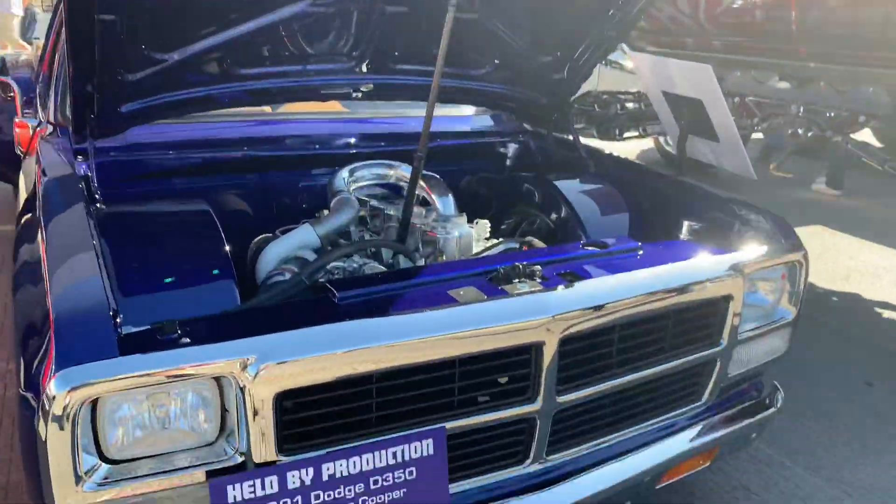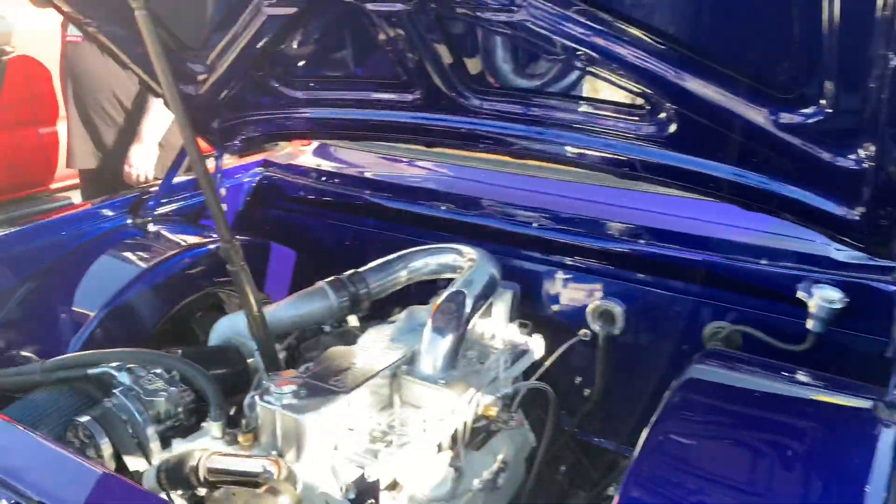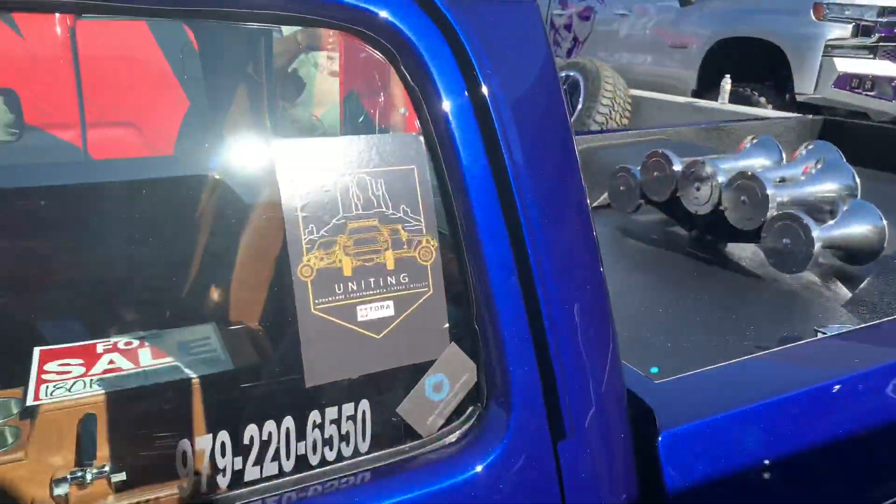Here's one for all the truck fans. This is a '91 Dodge, first-generation Cummins 12-valve. Fully custom dually.